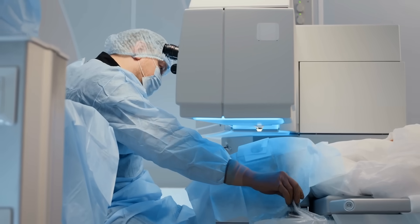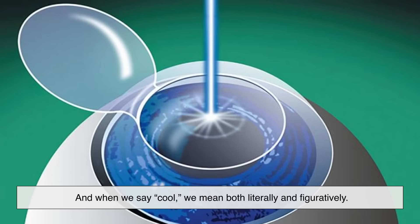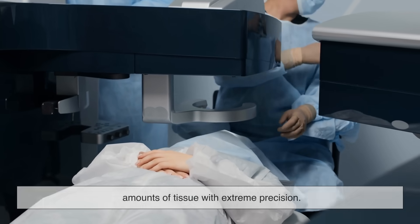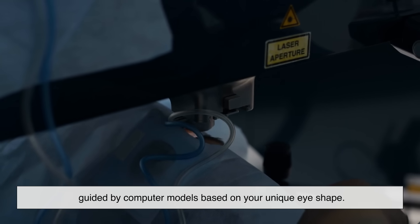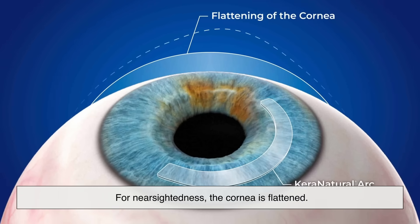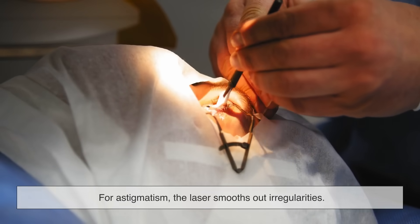Now the inner cornea, called the stroma, is exposed and ready for reshaping. A cool ultraviolet laser called an excimer laser is used to reshape the cornea — and when we say cool, we mean both literally and figuratively. This laser doesn't burn or cut; it vaporizes microscopic amounts of tissue with extreme precision. We're talking about removing layers thinner than a human hair, guided by computer models based on your unique eye shape.